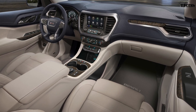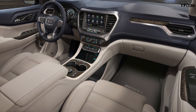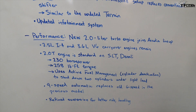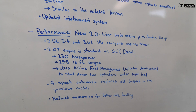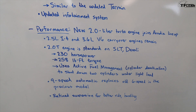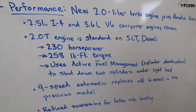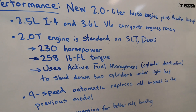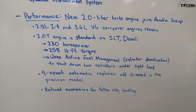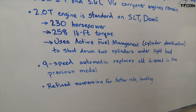For performance and what's under the hood: there is still the 2.5-liter inline four-cylinder and the 3.6-liter V6, but a new 2.0-liter turbocharged four-cylinder is also joining the lineup. That 2.0-liter turbo is standard on the SLT and Denali trims, making 230 horsepower and 258 pound-feet of torque. It also uses active fuel management — cylinder deactivation — to shut down up to two cylinders under light load, sending power to either the front wheels or all four wheels.